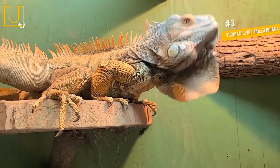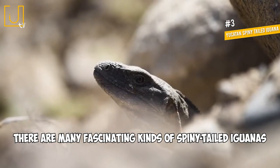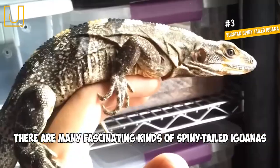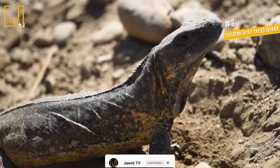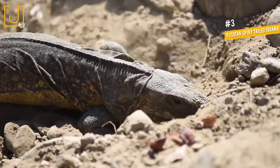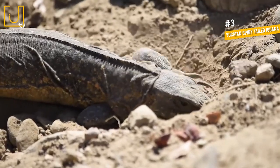Number 3: Yucatan Spiny-Tailed Iguana. There are many fascinating kinds of spiny-tailed iguanas, but the Yucatan variety is possibly the most colorful of the bunch. Though most of its body is brown and gray, it has bright orange patches across its midsection. This unique coloration, along with its wide, spiked tail, makes the Yucatan Spiny-Tailed Iguana a stunning sight to behold.